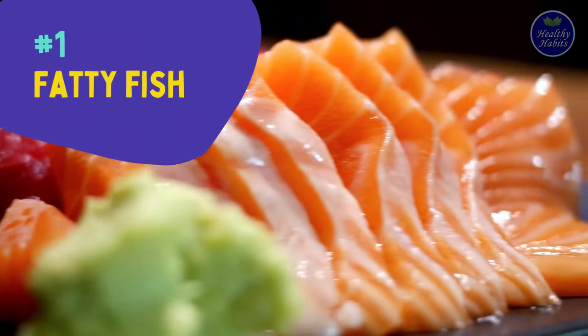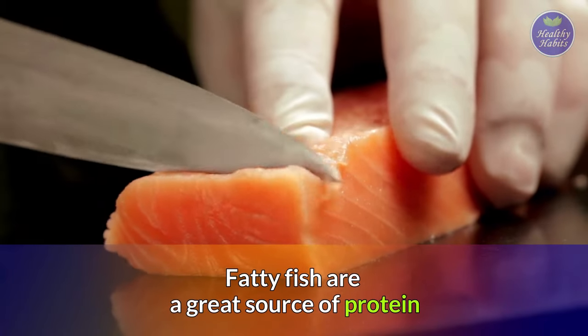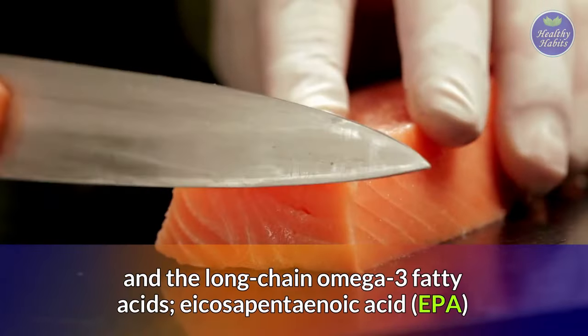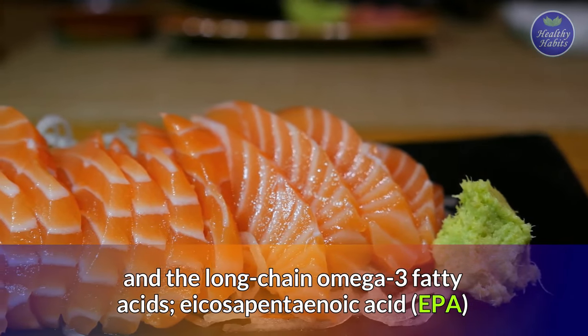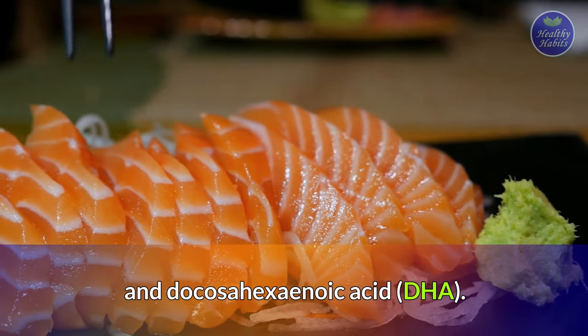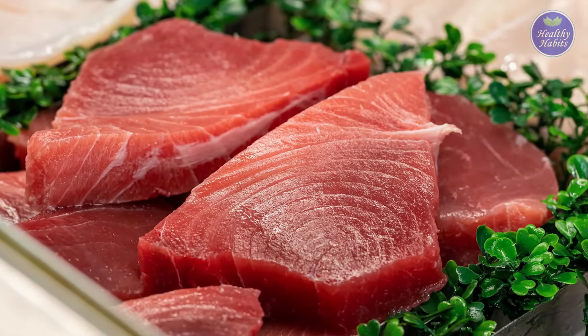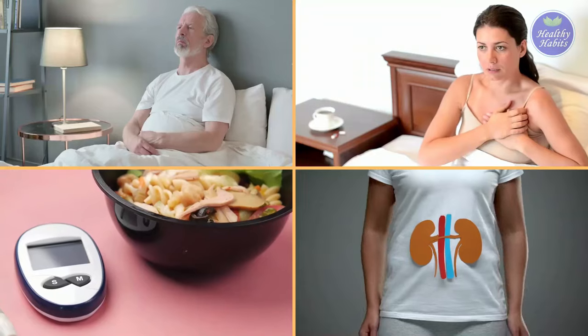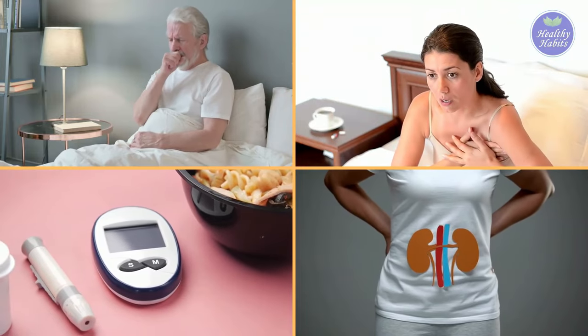The first anti-inflammatory food is fatty fish. Fatty fish are a great source of protein and the long-chain omega-3 fatty acids, eicosapentaenoic acid (EPA) and docosahexaenoic acid (DHA). EPA and DHA help reduce inflammation, which may otherwise lead to metabolic syndrome, heart disease, diabetes, and kidney disease.